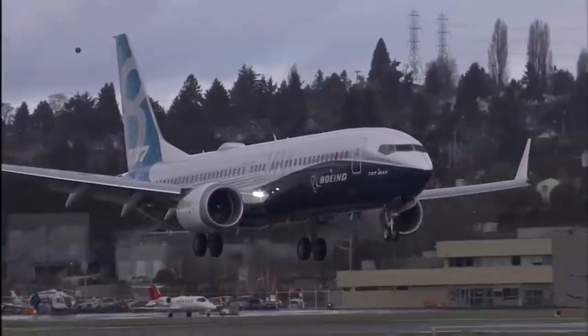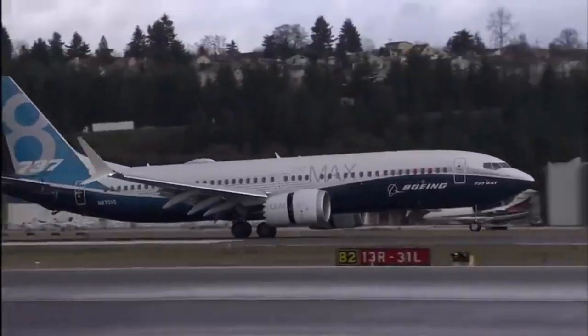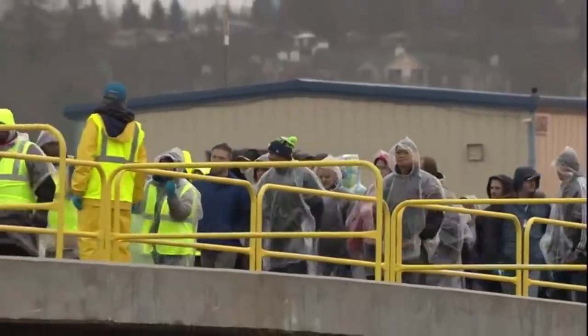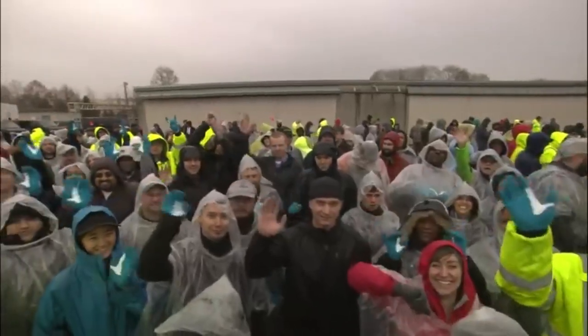The Boeing 737 was initially designed as a short-range and low-cost alternative to larger commercial airliners. The first 737-100 flew on April 9, 1967, and was soon followed by the improved 737-200.